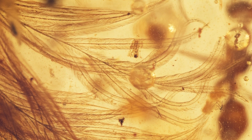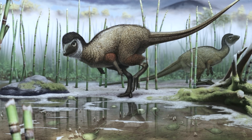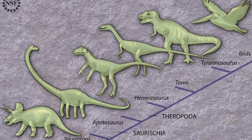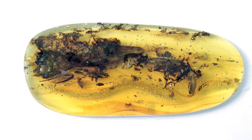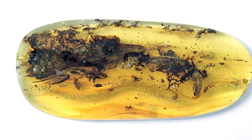Some feathers likely had other roles, like attracting mates or aiding in gliding, suggesting that these early dinosaurs were on the evolutionary path towards flight. The implications of these discoveries are vast, as they change our understanding of dinosaur evolution and the role feathers played in survival, ultimately bridging the gap between dinosaurs and birds. Now, animals weren't the only things preserved in amber, and the next one truly shocked scientists.